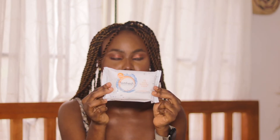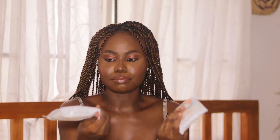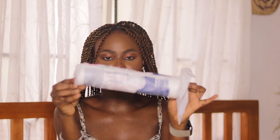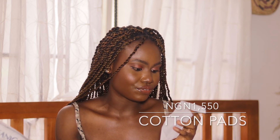I got Femme Fresh intimate wipes — I use the liquid Femme Fresh for my intimate area at home, but I like to carry wipes on the go in my mini bag. I got two packs and they cost 3,942 naira. I also got cotton pads for cleaning my face with toner — these cost 1,550 naira. There are places to get cotton pads cheaper, but I always buy from Ebanor because these ones don't shed. My total spend at Ebanor was 35,520 naira.